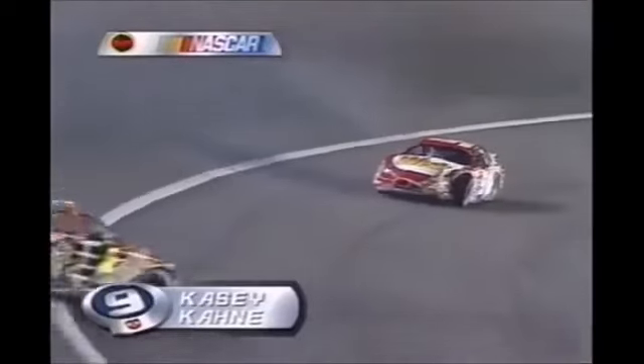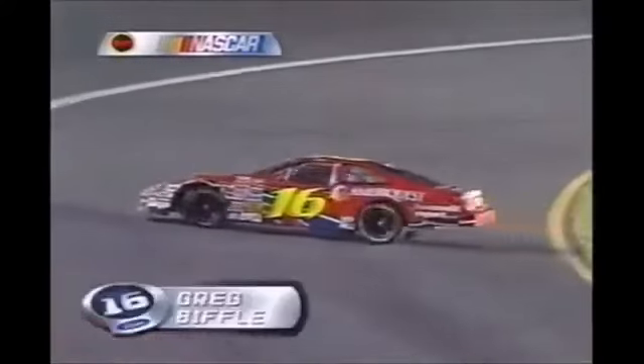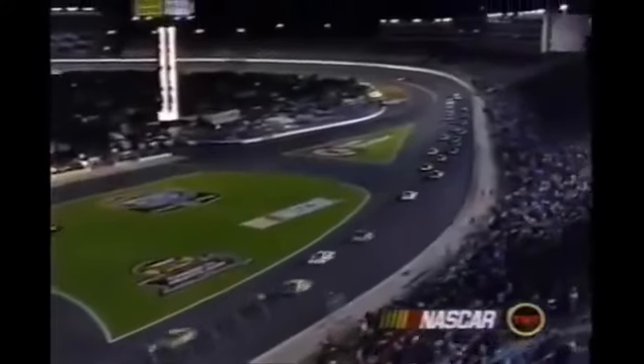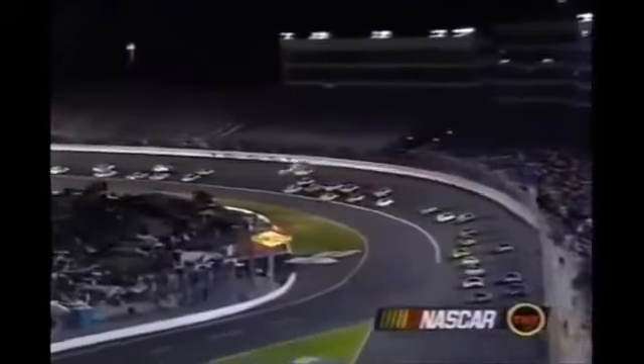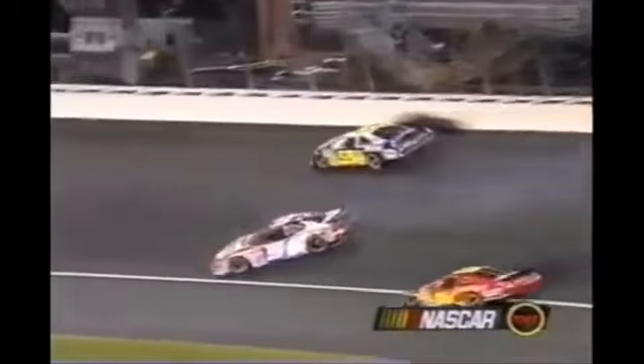And now our first caution just after the first lap. Watch him head down into one. Looks like Casey Kane may have gotten some help going into turn one there. He had Ruderman all over the back of the car. You see Biffle right there — he's slowing down, doesn't know which way to go. Oh, you hate when that happens.